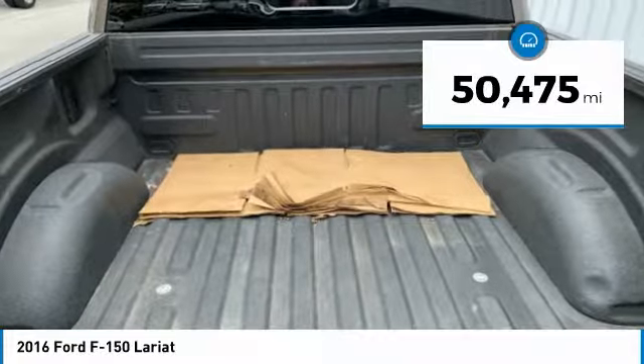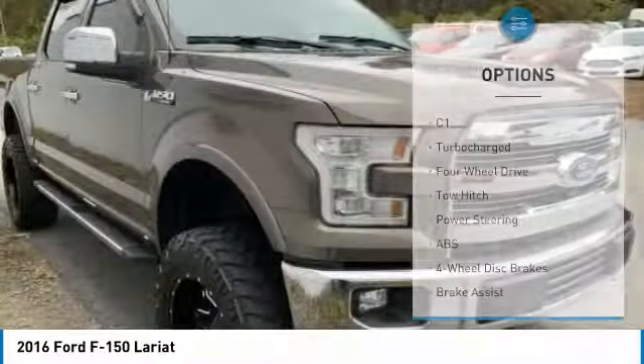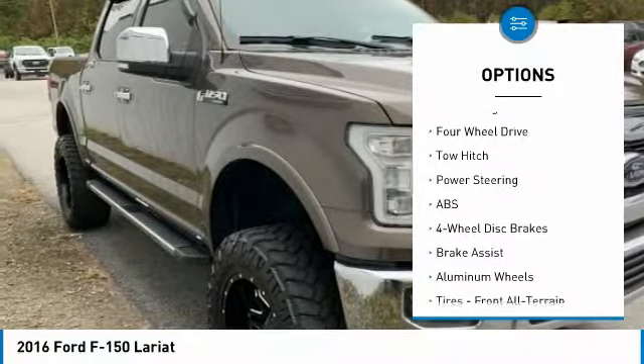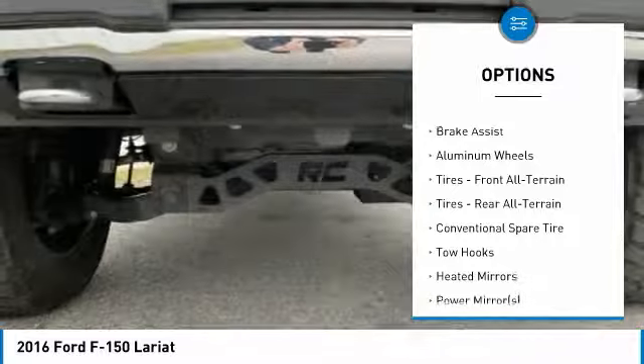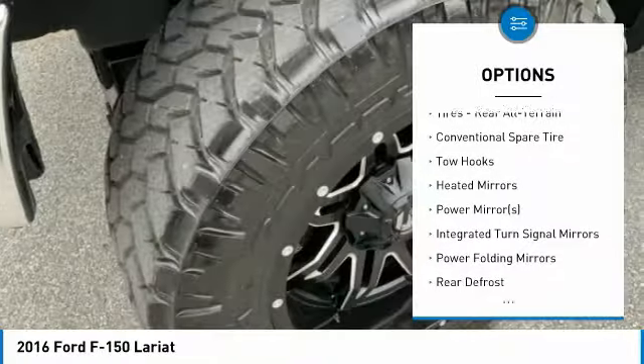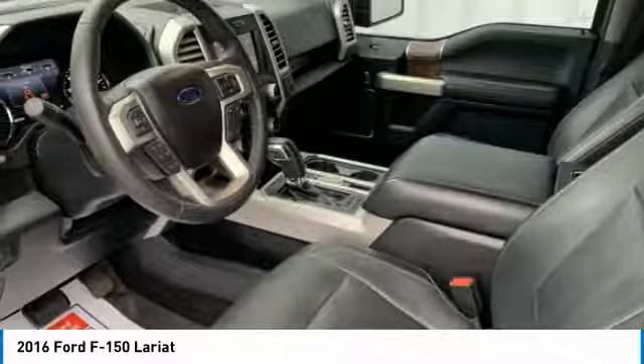This vehicle has less than 55,000 miles. Here are some of this vehicle's great options: keyless entry, tow hitch, anti-lock braking system, power passenger seat, Bluetooth, leather-wrapped steering wheel, power steering, adjustable steering wheel, aluminum wheels, and four-wheel disc brakes.